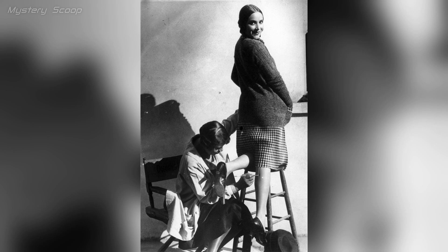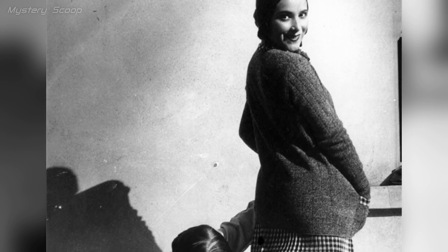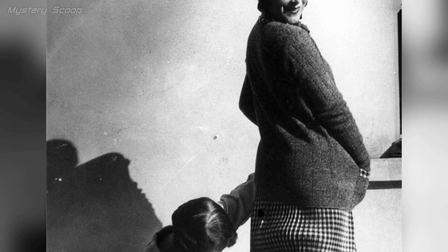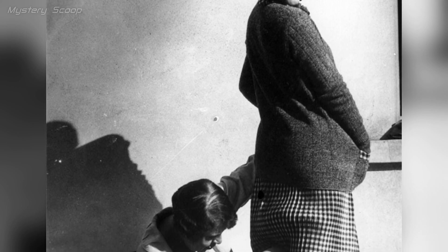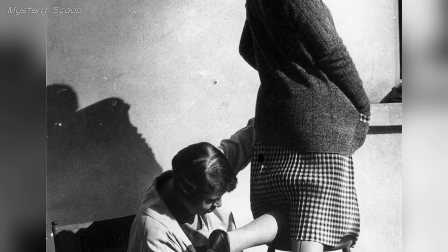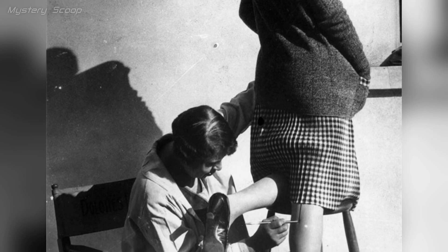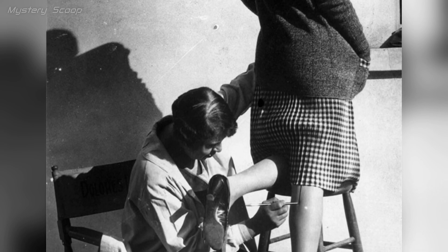In 1926, a woman having a seam painted onto her leg reveals the intriguing history of fashion and beauty practices of that time. Silk stockings were in vogue and women employed various methods to create the illusion of wearing them, like using makeup to draw a seam down their legs. The photo illustrates this meticulous process, highlighting the dedication to achieving the desired appearance.